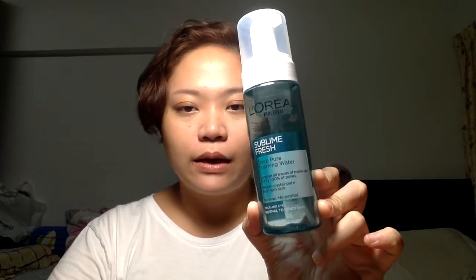Continuing with cleansing — let's look at some normal everyday facial cleansers. This is the L'Oreal Paris Sublime Fresh Deep Pure Foaming Water. Sometimes I like to just use this in the bathroom — if I'm not doing very heavy makeup, I just pump some foam, rub it all over and wash off quickly. It's supposed to remove all your makeup and purify your pores, so it's kind of in between a makeup remover and a facial cleanser. It's pretty nice and convenient. Will I purchase again? Maybe, maybe not. I realize it doesn't clean makeup super clean.